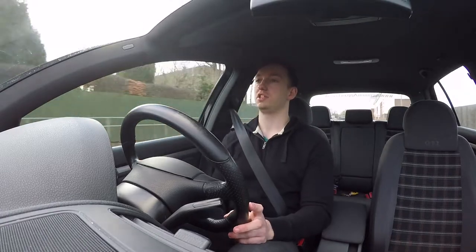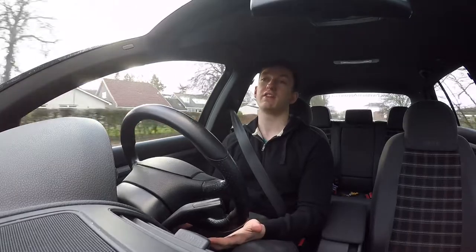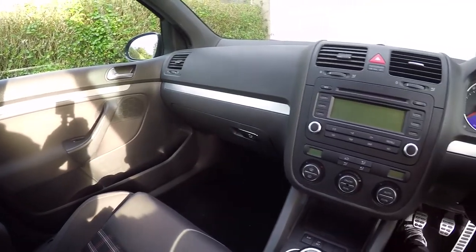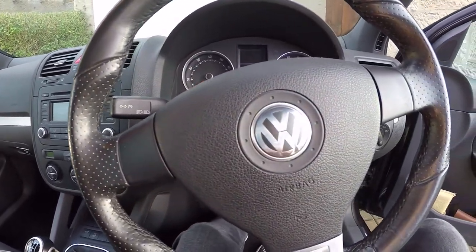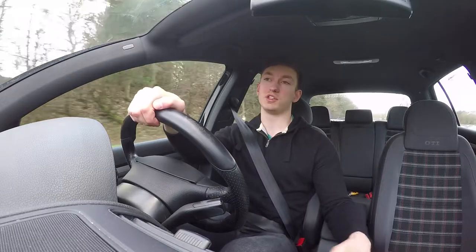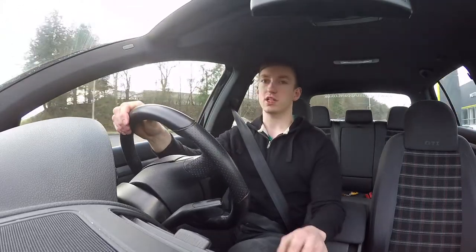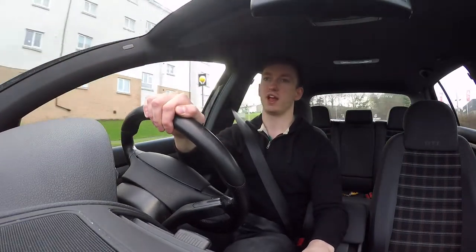The third thing I hate about my Golf GTI, which follows on from my last point, is that there's no built-in sat-nav in this car. I'm not sure if this was an option from the factory, but this car certainly doesn't have it. I'm sure you could retrofit one yourself, but just now I use a Garmin sat-nav that I plug into the cigarette lighter. It does the job, but it's still not ideal — sometimes the cables get in the way around the gear stick and it just causes a bit of hassle.